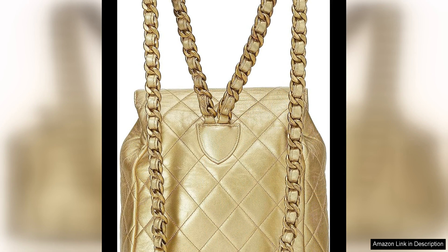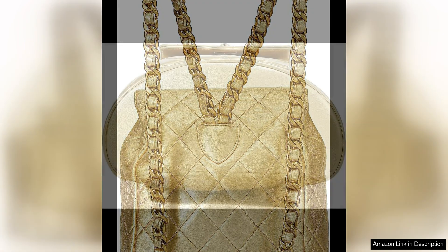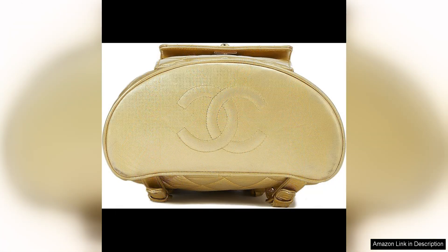One of the best things about purchasing pre-loved Chanel pieces is the history and story behind each item. This backpack from the mid-90s has a sense of nostalgia and a connection to a different era of fashion. Owning a vintage Chanel piece like this allows you to own a piece of fashion history and add a unique touch to your wardrobe.